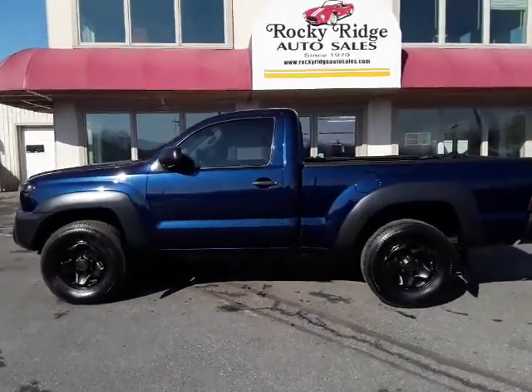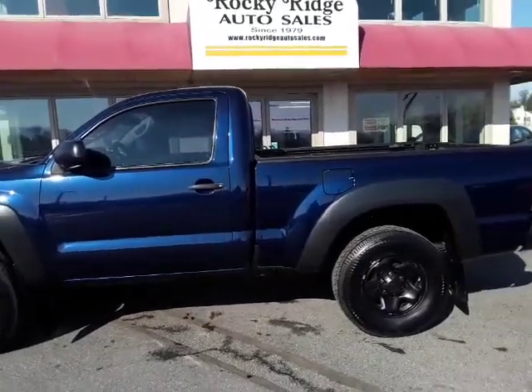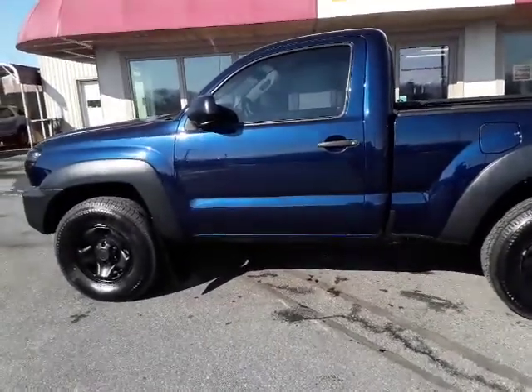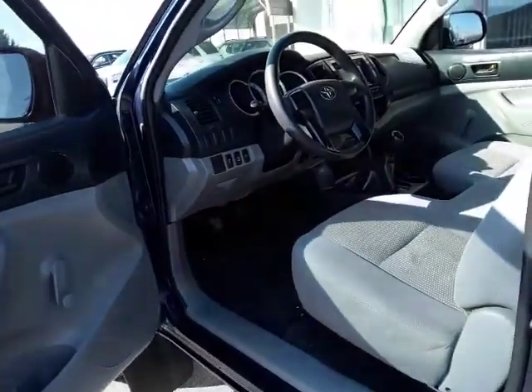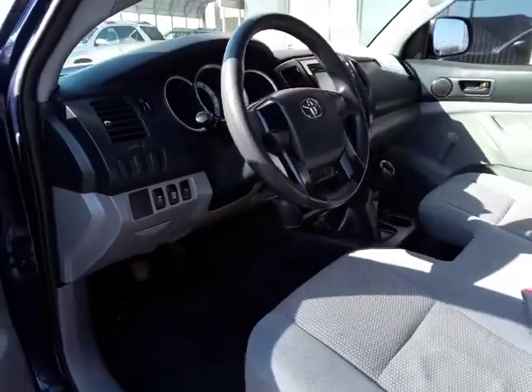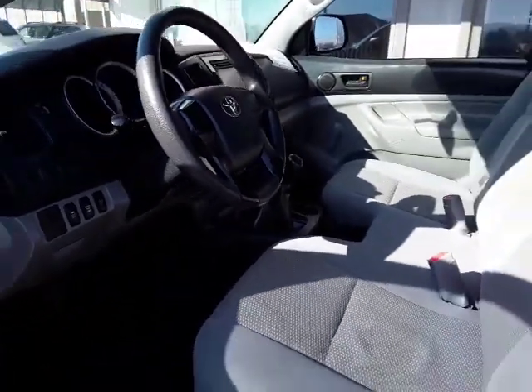Hey guys, thanks for checking in today at Rocky Ridge Auto. Today we're showing you our beautiful 2012 Toyota Tacoma. It's the 4x4, it comes in stick shift — I love it, hard to find. Basically it's a basic truck.